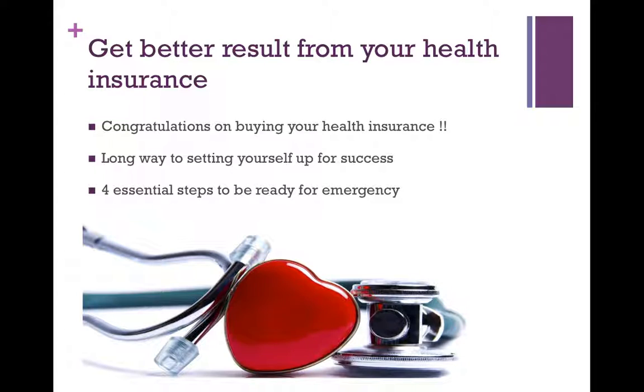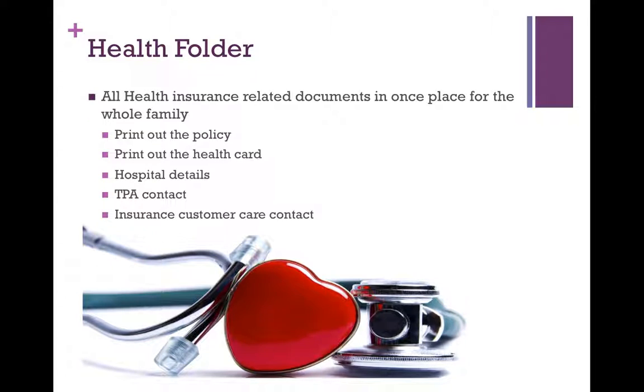You might feel that since you've bought a health insurance you're already covered and everything's okay — that's all you really needed to do. Not really. There are still a few things you should be doing to make sure you're setting yourself up for success and there are no issues or headaches when it comes to making claims, because buying a health insurance is a very small battle compared to the war of claiming health insurance. So what are those few steps to make sure you are ready in case of an emergency?